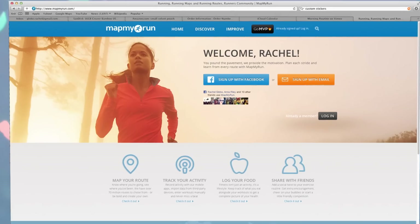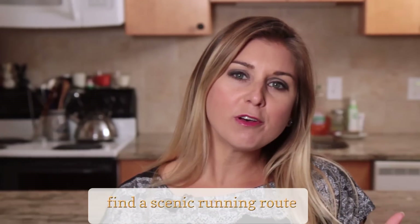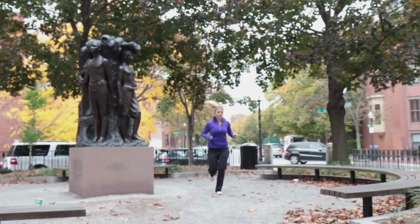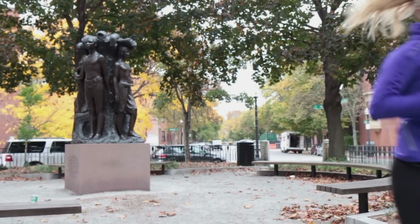Tip number one: of course you're going to need to bring your sneakers and your workout gear, but more importantly go to mapmyrun.com and find a scenic running route that will take you along some beautiful foliage or maybe through a historical downtown. Take advantage of visiting a new area and feel cultured.